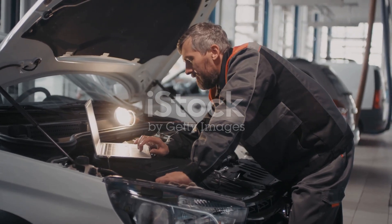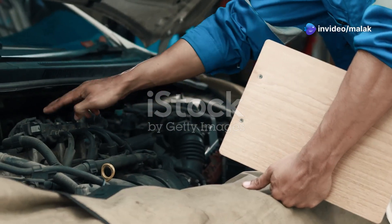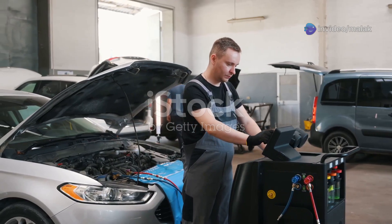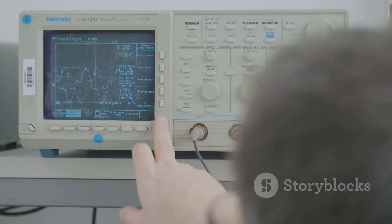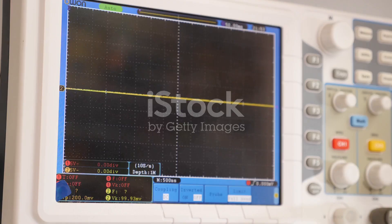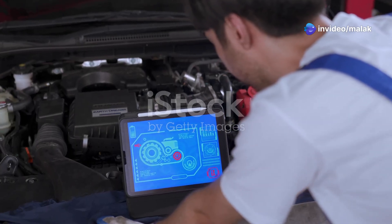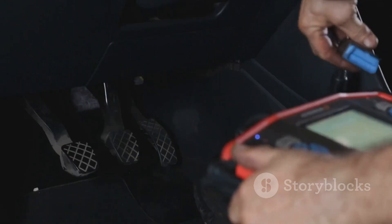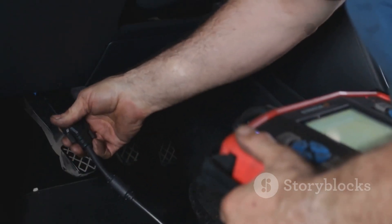More advanced methods for diagnosing crankshaft sensor issues are typically used by professional mechanics and can provide a more accurate diagnosis. One such method is using an oscilloscope to measure the sensor's signal waveform, which can help identify intermittent issues not detected by an OBD2 scanner or multimeter. Another advanced technique is using a scan tool to perform a crankshaft position sensor relearn procedure, ensuring that the ECU correctly interprets the sensor's signals after replacement or repair.